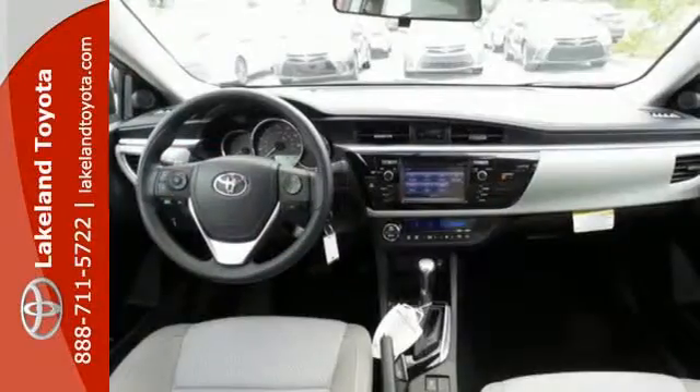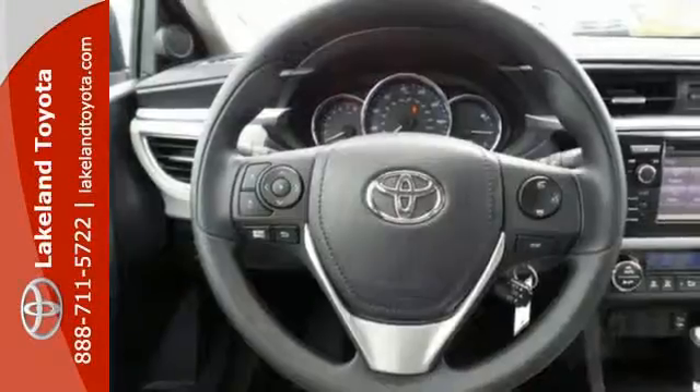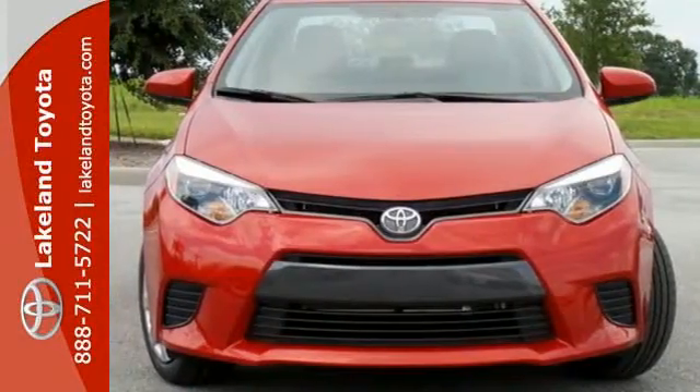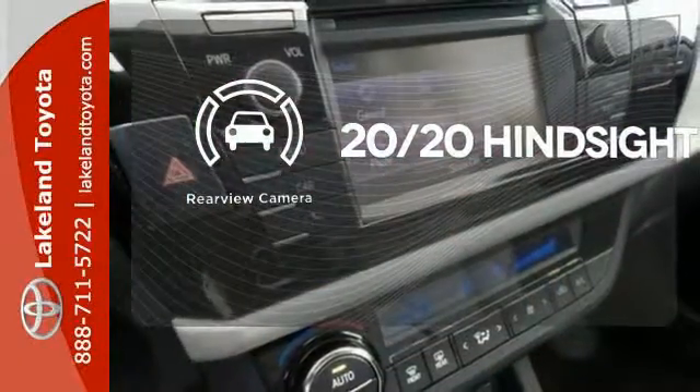A 60-40 split fold-down rear seat is handy for instant access to the trunk as well as a larger cargo area. You'll have Bluetooth and the Star Safety System with SmartStop technology watching out for you. See objects previously out of sight with a rear-view camera.